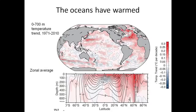The lower plot shows the average if you just went around by latitude circles. You can see how that warming is penetrating deep into the ocean, and that's really critical for the sea level rise question.